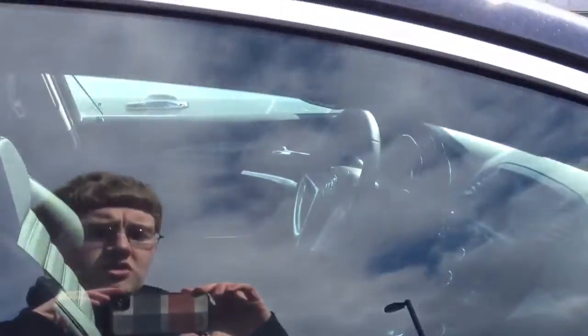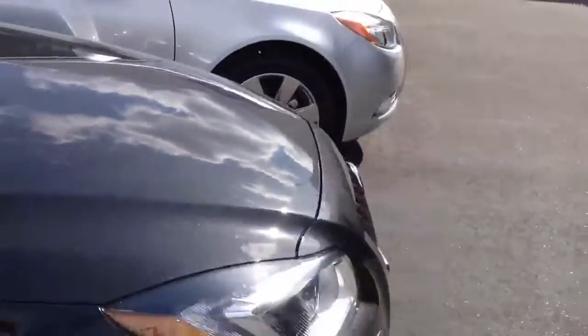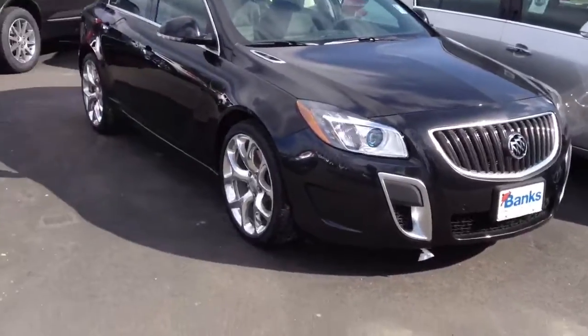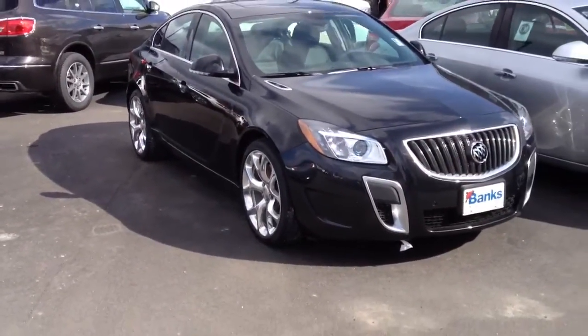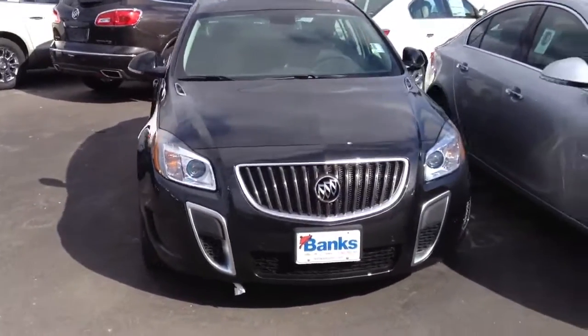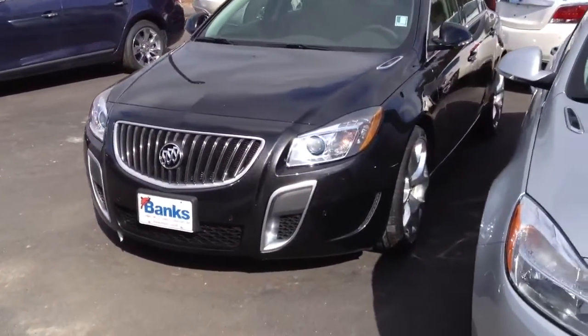This comes with GM's 270 horsepower 2 liter turbo. It's an upgraded version of the one that's in the Regal turbo. And this is meant to compete with the likes of maybe the Acura TSX V6, and other cars in that range in the entry-level premium segment.